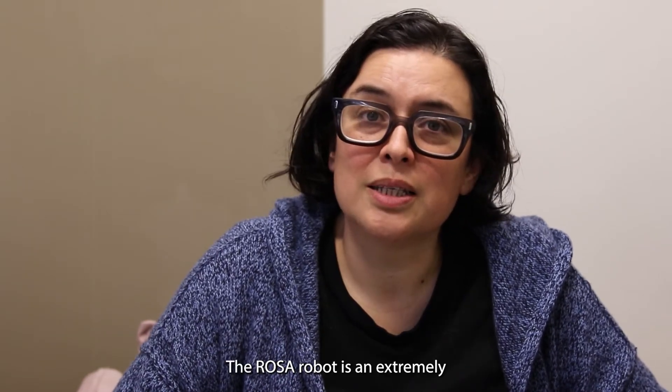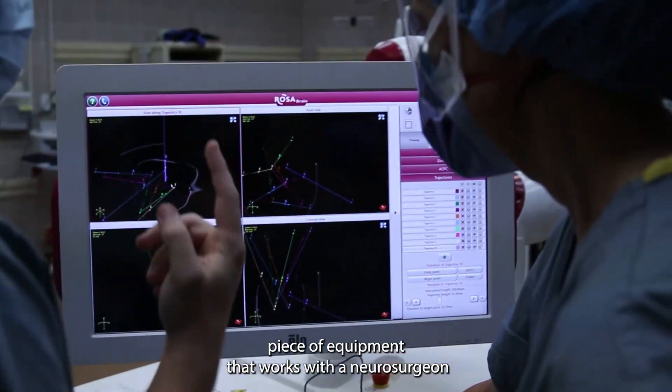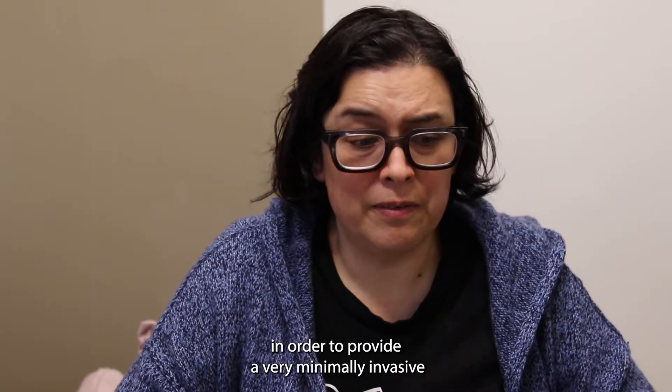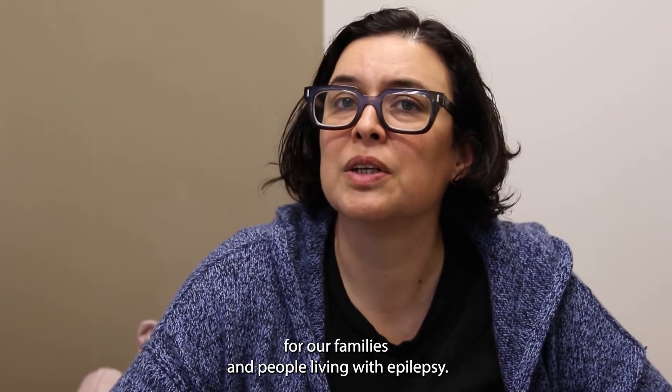The ROSA robot is an extremely delicate and advanced piece of equipment that works with the neurosurgeon to provide a very minimally invasive localization of the area that generates seizures in a patient. This is going to be a game-changer for our families and people living with epilepsy.